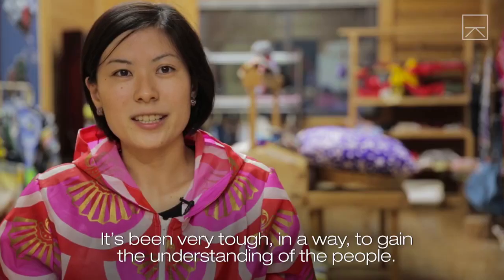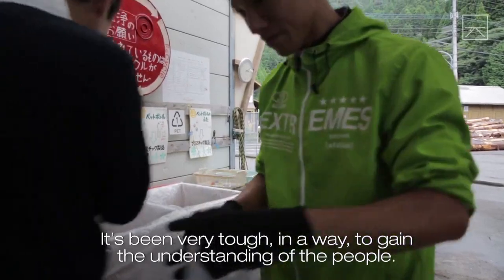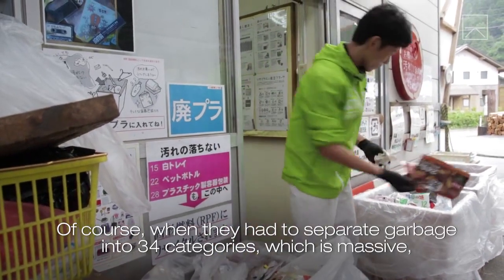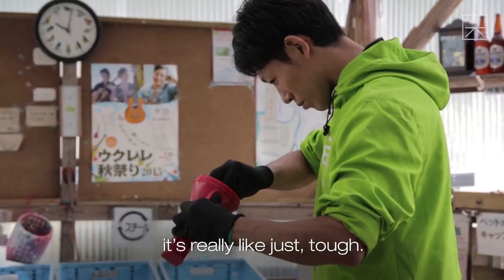It's been very tough to gain the understanding of the people. Of course, when they had to separate garbage into 34 categories, which is massive, it's really just tough.